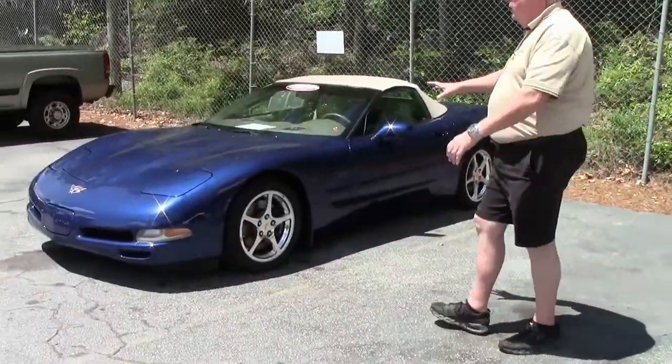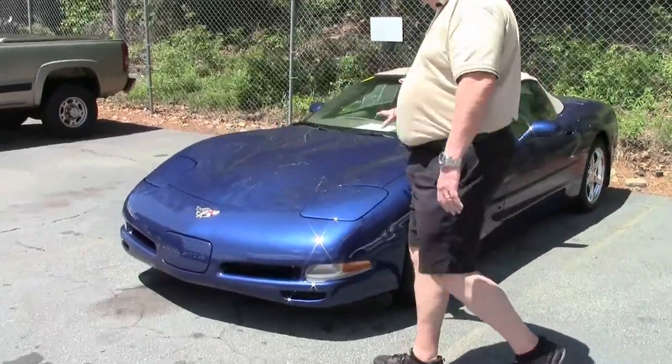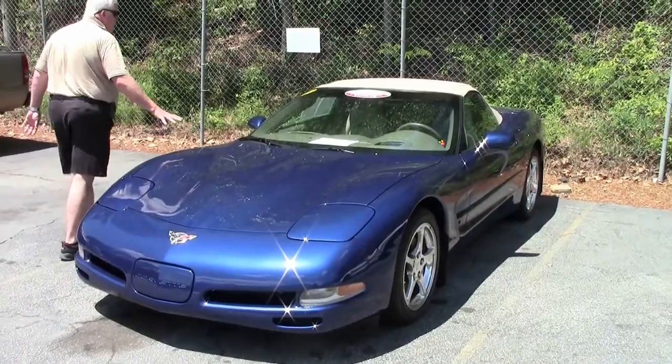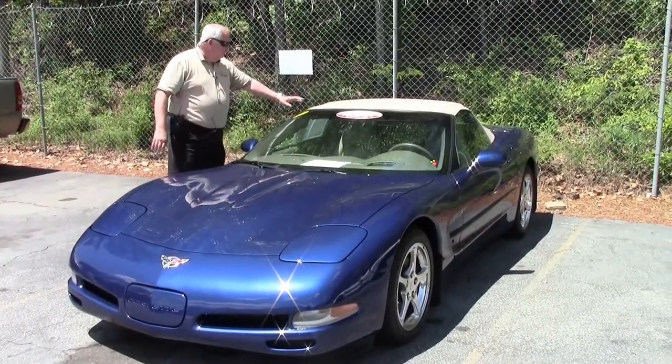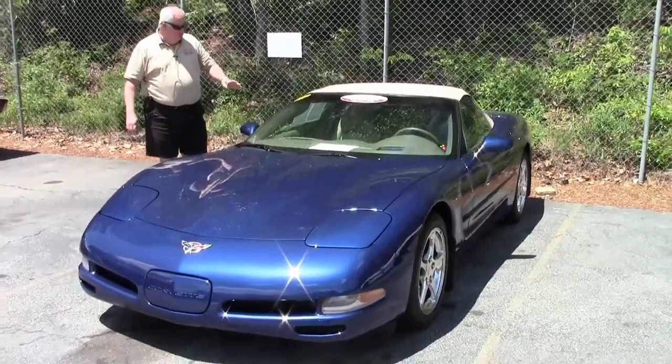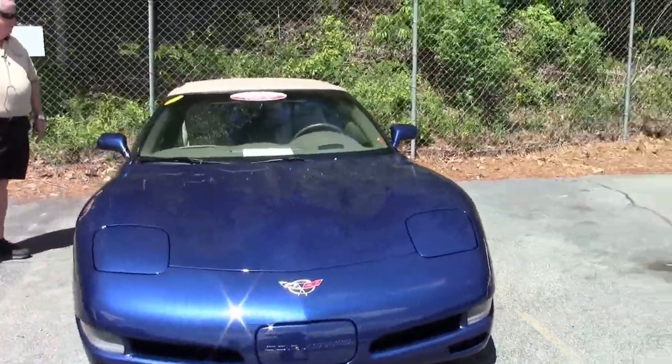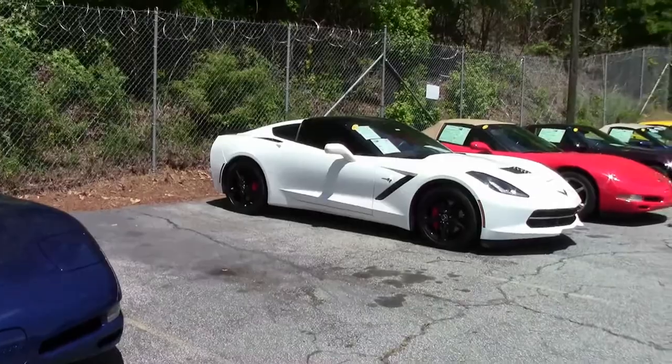And also we have another 2004 commemorative — again the Le Mans blue with the cashmere shell interior, automatic. This one has a little over 31,000 miles for $25,999.